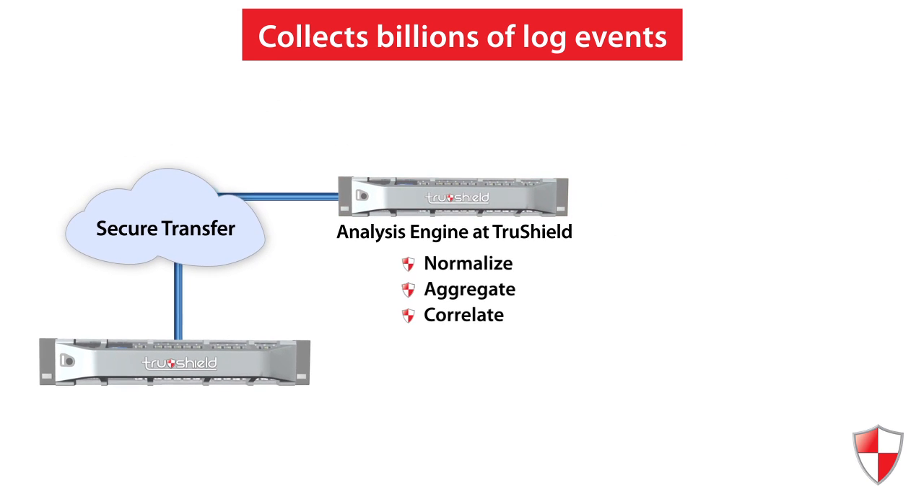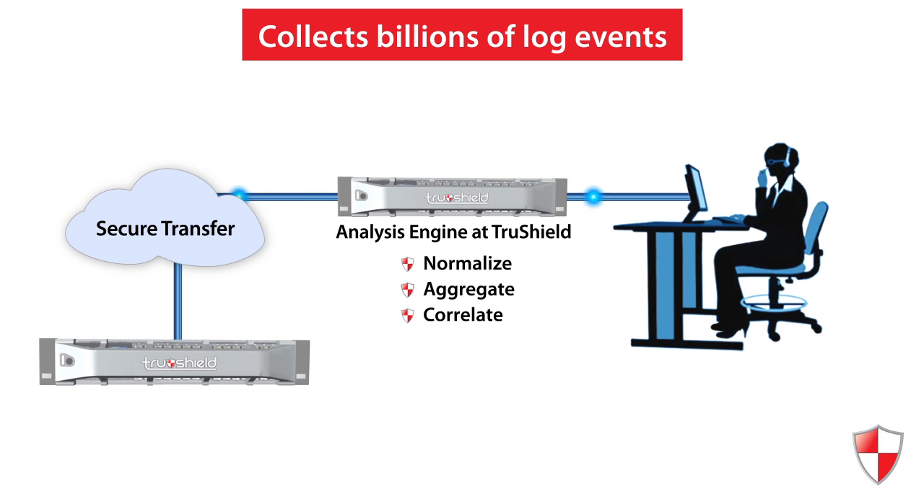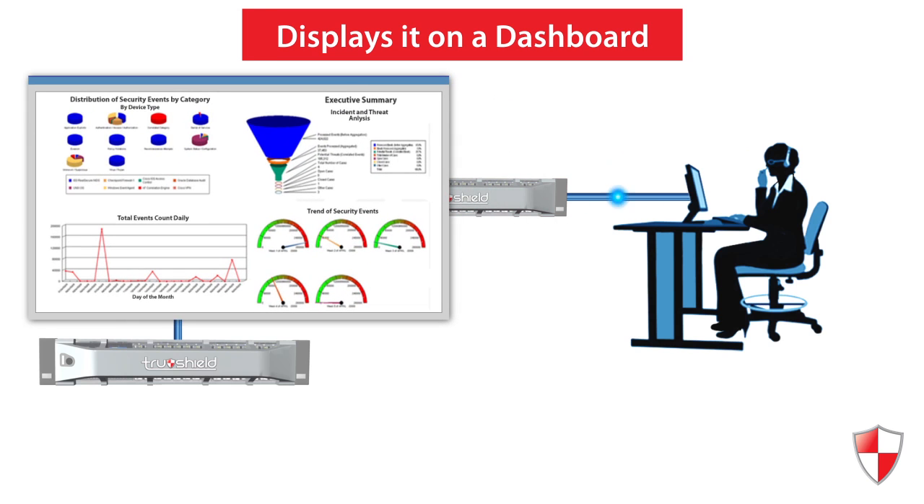The traffic source and destination of every event is compared against threatening IP addresses and URLs. They are displayed on a dashboard to provide engineers and analysts with a real-time view of your network security profile.